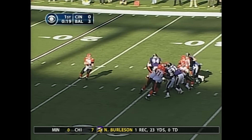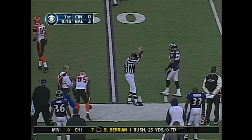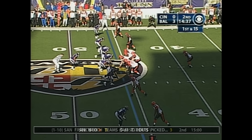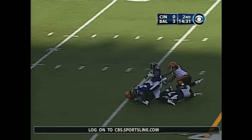He knows how to break tackles. This is play action on a second and six. Palmer throwing to a spot — great concentration along the sideline. Chad Johnson, it's a clean catch.